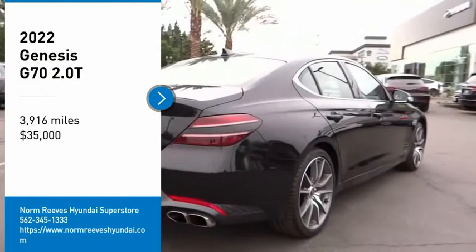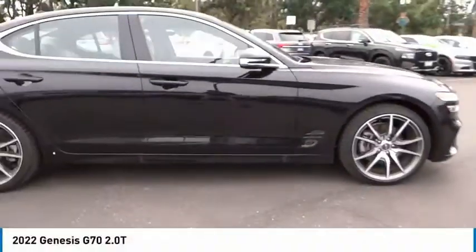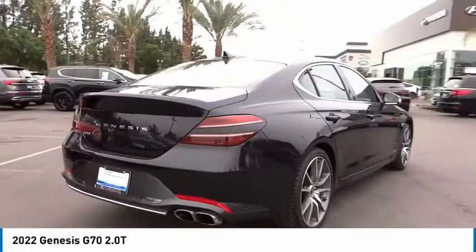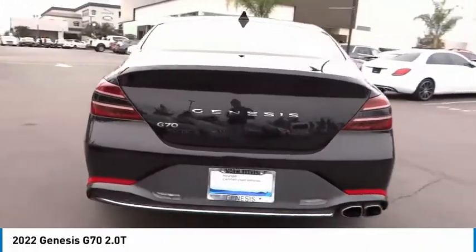Take a ride in the 2022 Genesis G70. Impressive engine performance and exquisite handling push the Genesis G70 to the front of the pack.